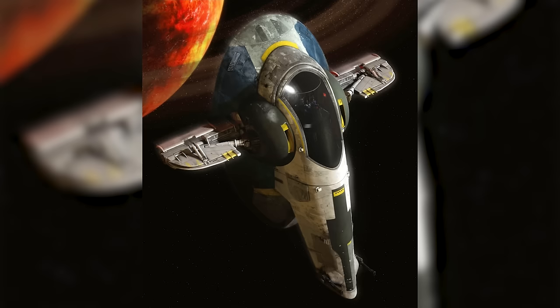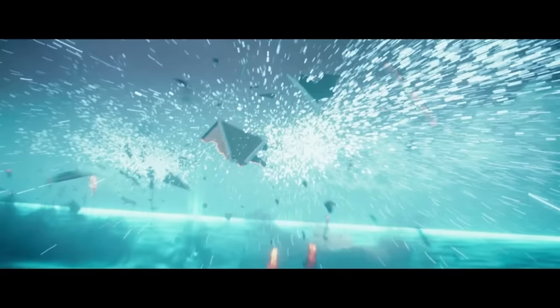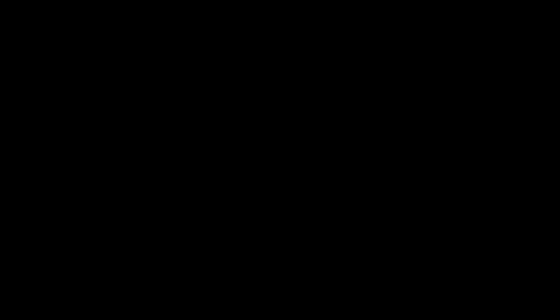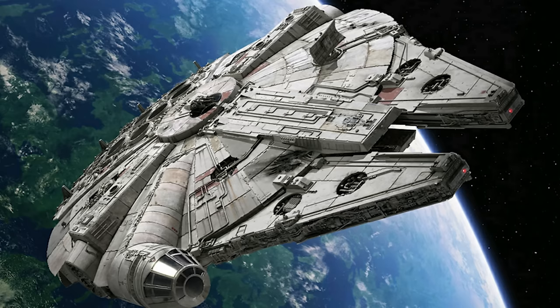The Slave I was a heavily modified Firespray-31 Class Patrol and Attack Craft with a top speed of 70 MGLT as well. Piloted by the infamous Fett family, this ship was purpose-built for heavy close-quarter engagements. The Slave I featured a ridiculous amount of hidden weapons on board, including the extremely deadly Scyzik mine. But all those weapons add a lot of weight, which is why the Slave I has a pretty pedestrian top speed of just 70 MGLT.